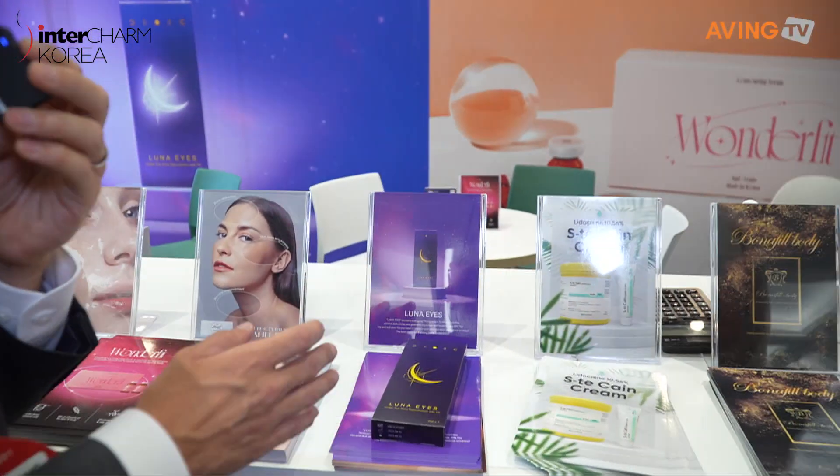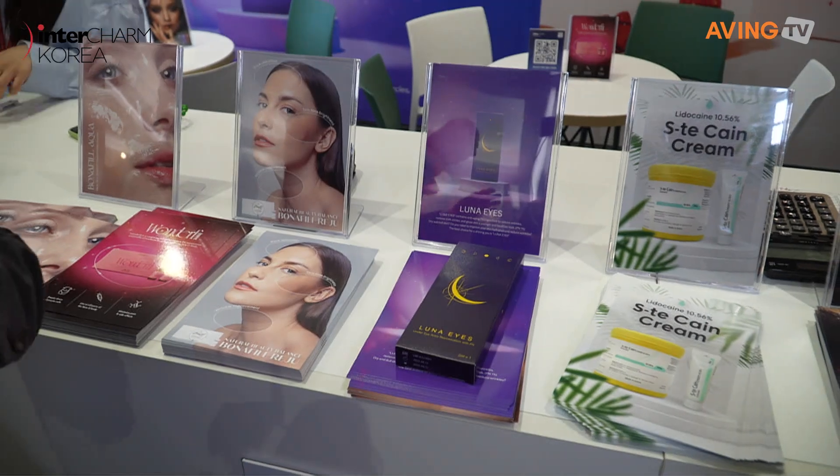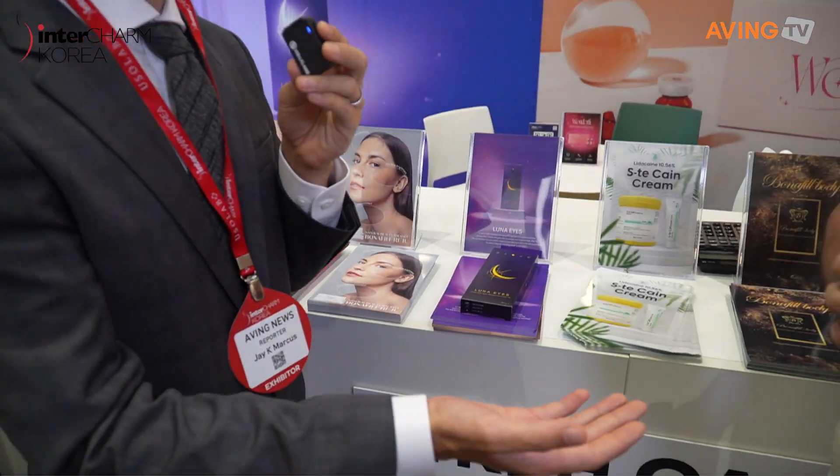There you go! If you're in a Middle Eastern country and you want some top of the line Korean beauty products, injectors and fillers, this is the company to come talk to. They speak every language imaginable and they have a great team. Thank you so much for your time today. If you guys want more information, come on down. Thank you again, I appreciate it.